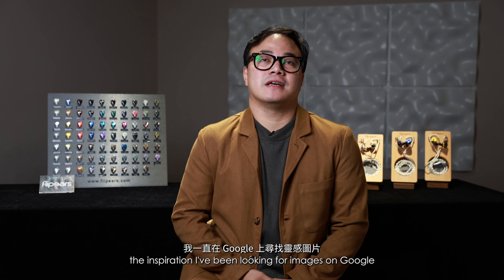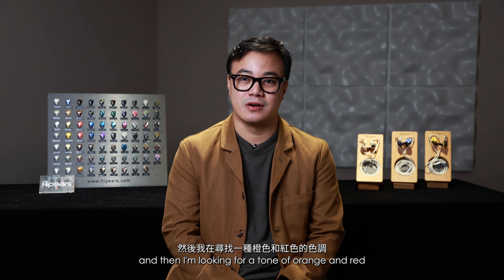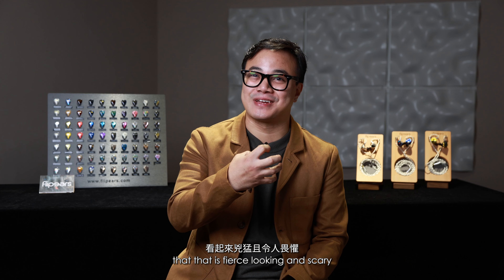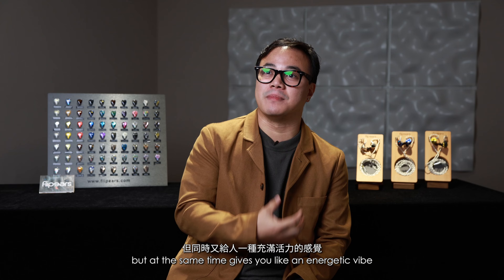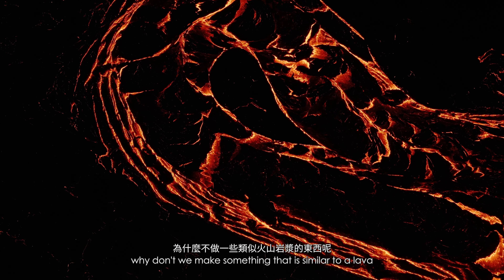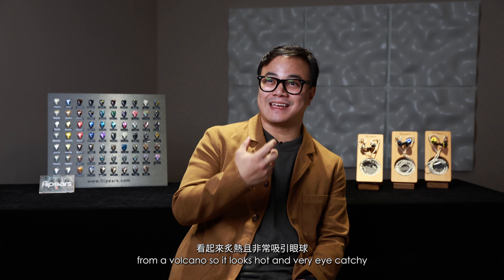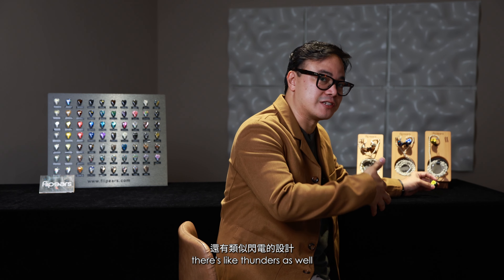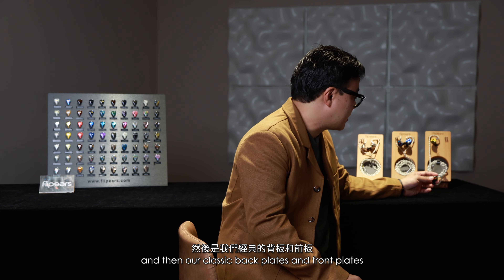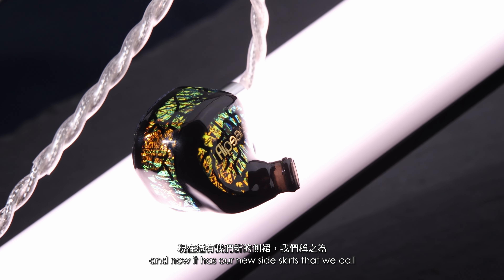The inspiration — I was looking for images on Google, searching for tones of orange and red that look fierce and scary but at the same time give an energetic vibe. I thought, why don't we make something similar to lava from a volcano? It looks hot and very eye-catching. You'll see in the patterns there are thunder-like black patterns, and then our classic back plates and front plates — and now it has our new side skirts.